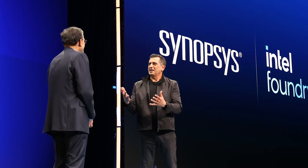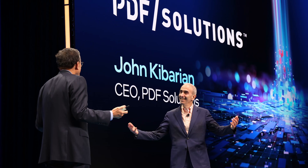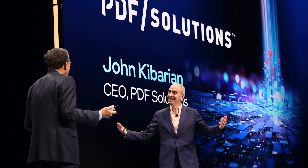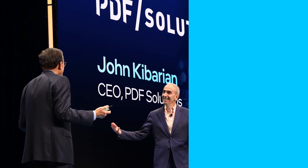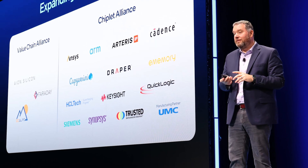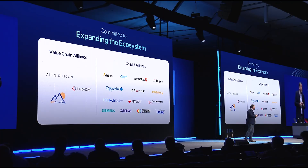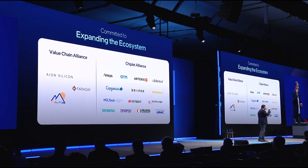Ecosystem partners including Synopsys, Cadence, Siemens EDA, and PDF Solutions shared how they're collaborating with Intel Foundry to provide capabilities and tools customers want. A new Intel Foundry chiplet alliance helps customers use small, interchangeable parts in their computer chips, making it easier and safer for them to create products for specific needs and markets.